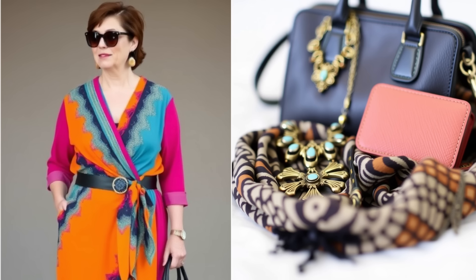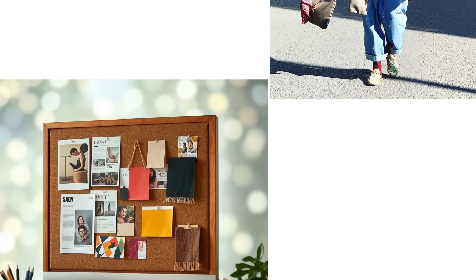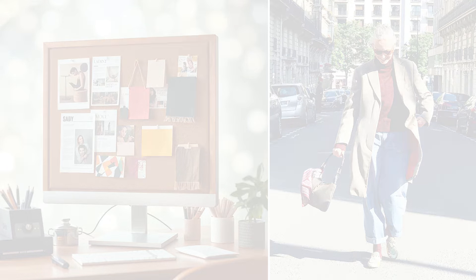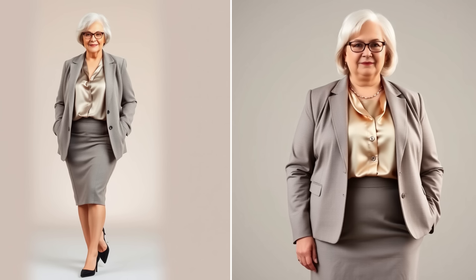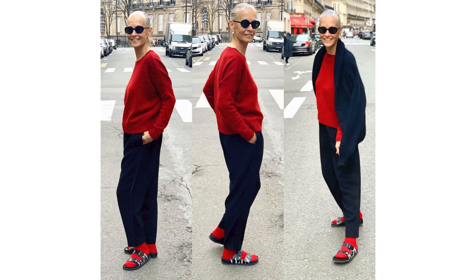So how can you build your signature look? Start by identifying the elements that resonate with you — think about your favorite colors, silhouettes, and styles. Do you prefer classic elegance, bohemian flair, or modern chic? Once you have a clearer picture of your style, begin to curate your wardrobe around these preferences. Invest in key pieces that define your signature look. If you love classic elegance, consider adding tailored blazers, pencil skirts, and silk blouses. If you prefer a more relaxed style, focus on flowy maxi dresses, wide-leg pants, and soft knitwear. The goal is to have a cohesive wardrobe that feels authentically you.